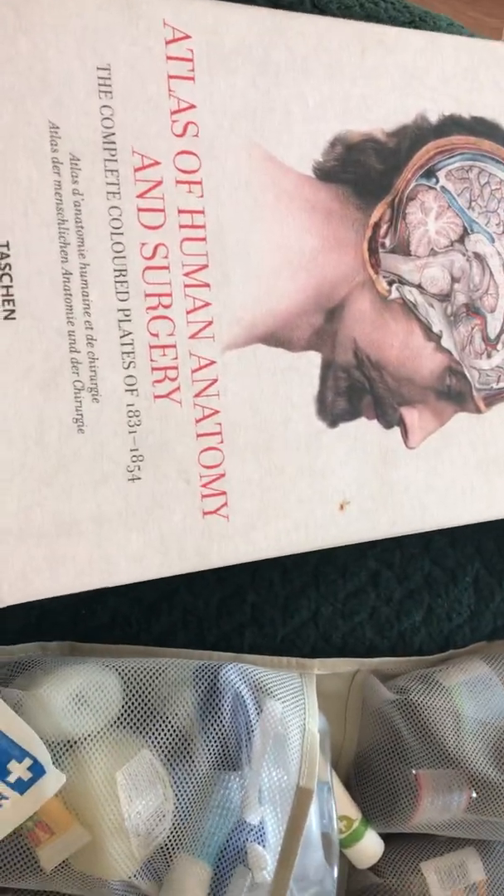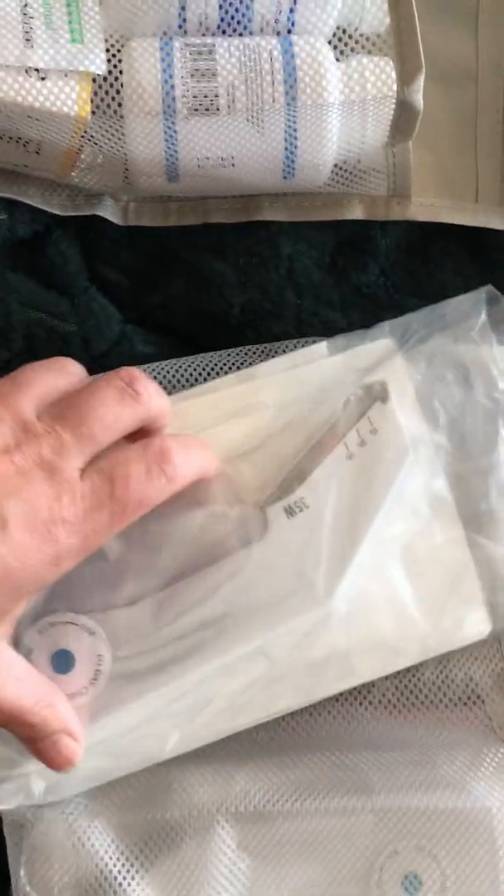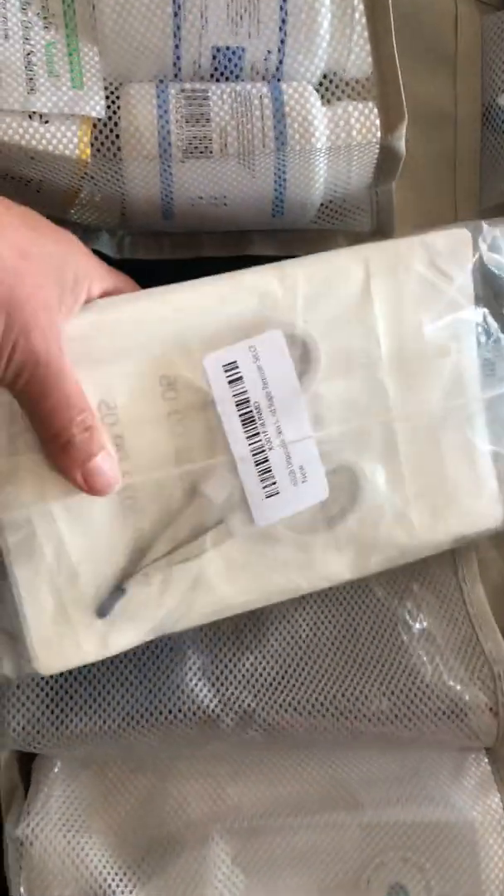We've got a first aid manual, a heavy-duty atlas of human anatomy and surgery — hopefully I won't need that — but if we do I've got these surgical staplers which look really cool. We've got some cohesive bandage with more staplers. Obviously they're single use and sterile, so once you use them once you can't use them again.